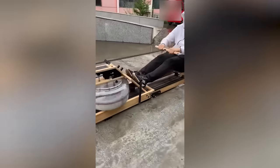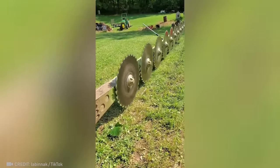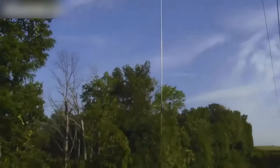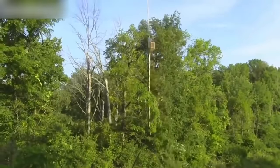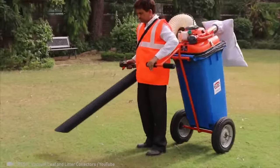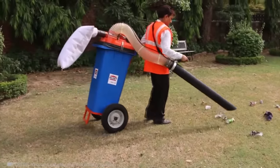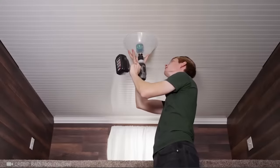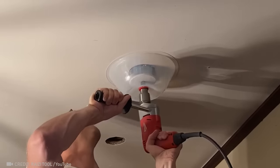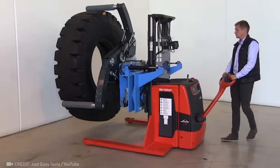Get ready to be blown away by this invention that combines the process of washing clothes and exercising. Watching the power of this giant saw in action is truly breathtaking. Don't you think this leaf vacuum makes way more sense than a leaf blower? It's such a relief to be able to skip the cleanup after drilling. Take a look at the incredible tire transport system, capable of carrying loads of up to 1,000 kilograms.